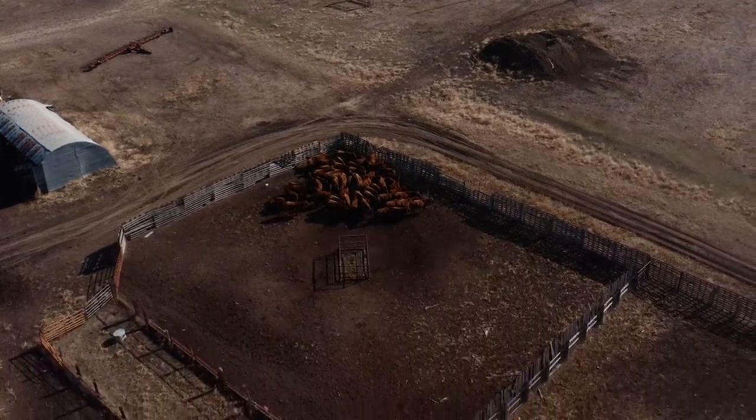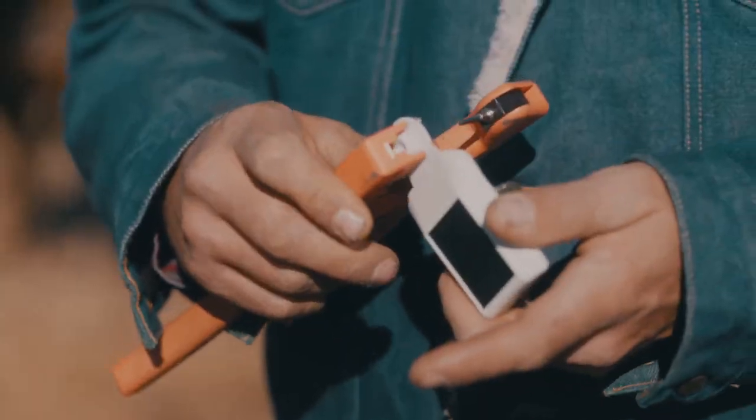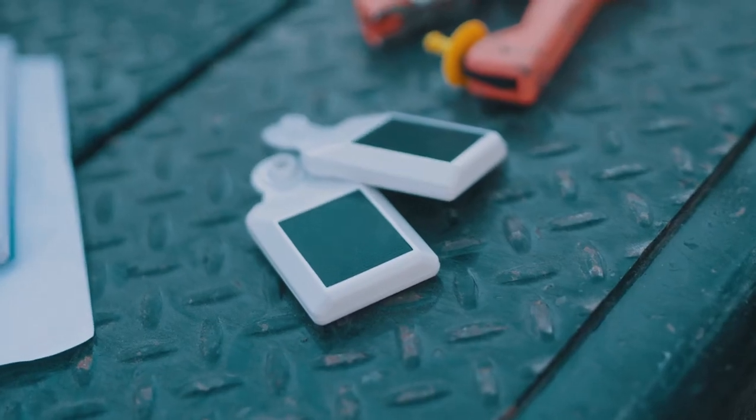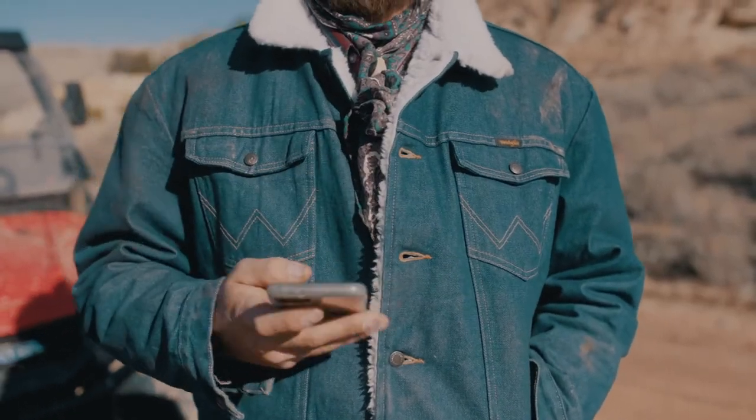Today's modern technology aims to improve animal welfare and operational efficiencies. The 701X Livestock Management System encompasses a software platform and electronic ear tag to provide a solution for tracking individual animal and herd level data.